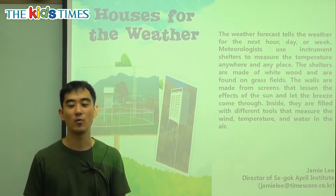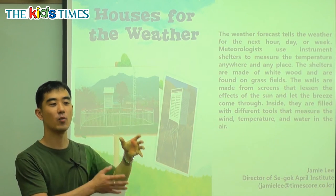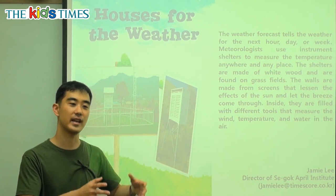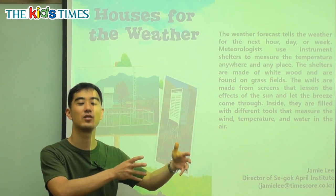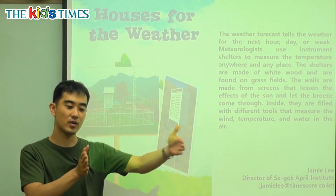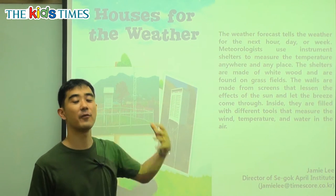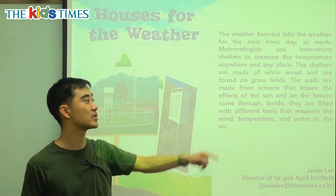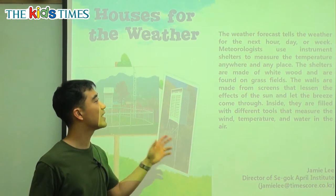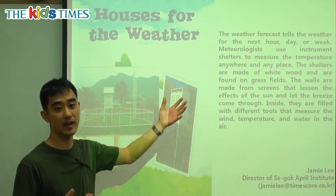It's going to measure the weather. The weather forecast — the forecast is when we see the news and we see people telling what the weather will be like for the day. Monday it will rain, Tuesday it will be sunny, Wednesday it will be a little cloudy. That sort of week schedule for the weather, we call that a weather forecast. We're going to see into the future or predict the future — it tells the weather for the next hour, day, or week.